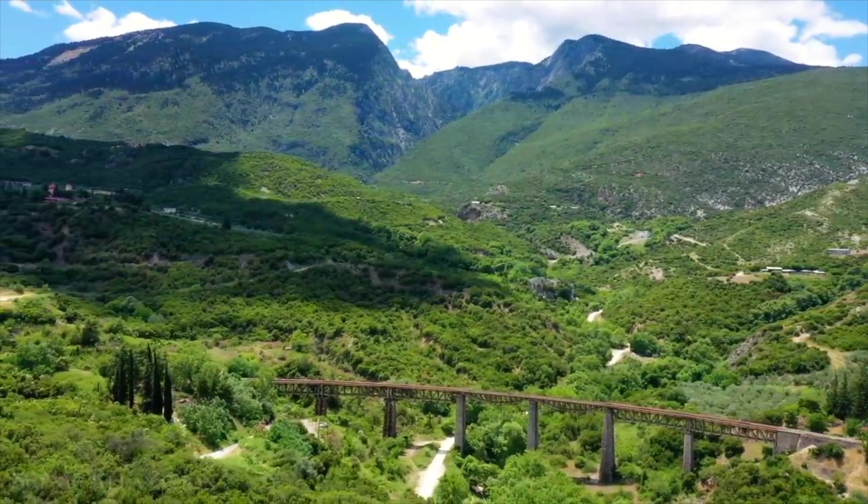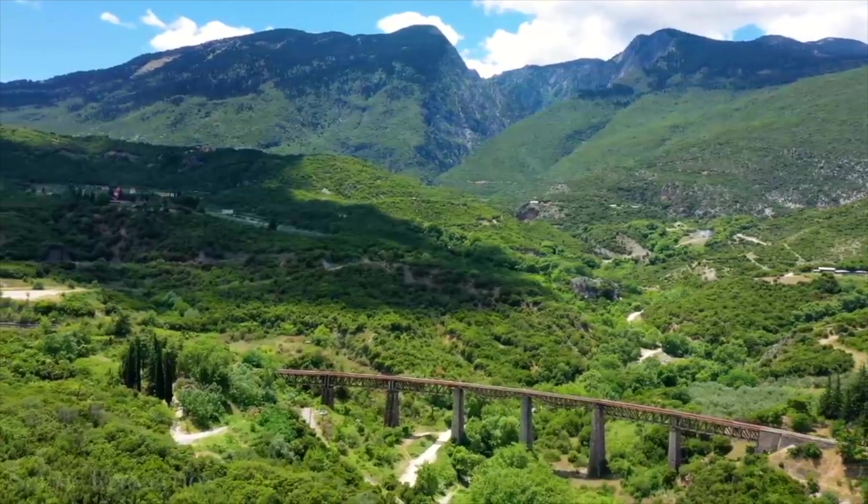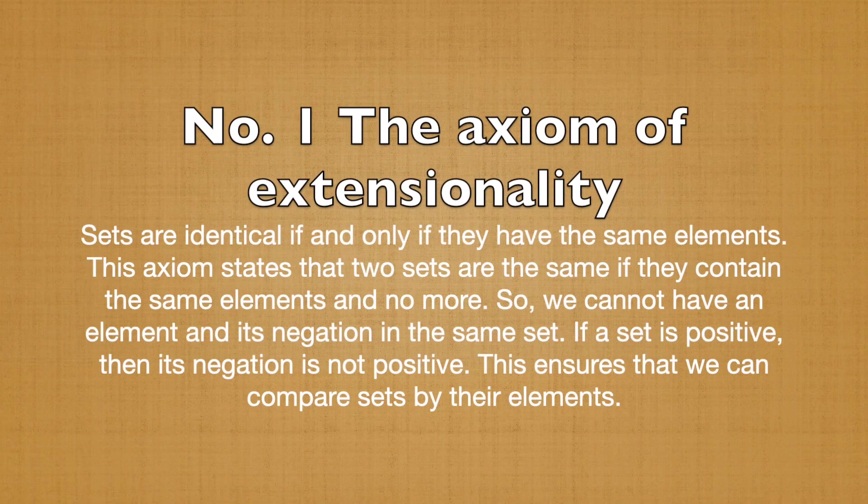The six axioms that Gödel used as the foundation of his formal system are as follows. Number 1: The Axiom of Extensionality. Sets are identical if and only if they have the same elements. This axiom states that two sets are the same if they contain the same elements and no more. So we cannot have an element and its negation in the same set. If a set is positive, then its negation is not positive. This ensures that we can compare sets by their elements.